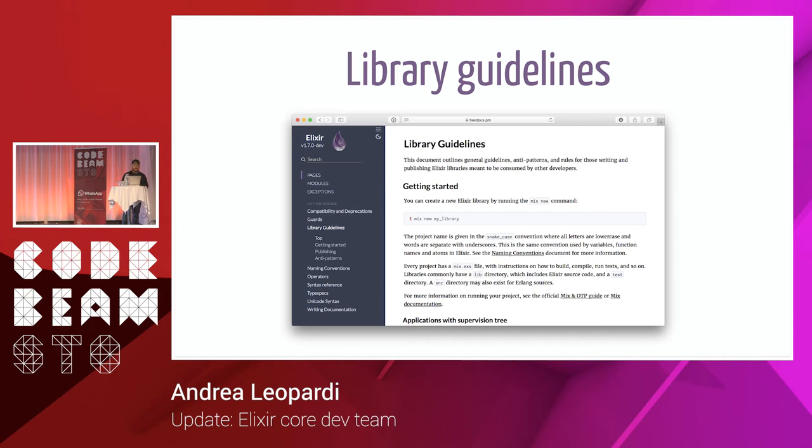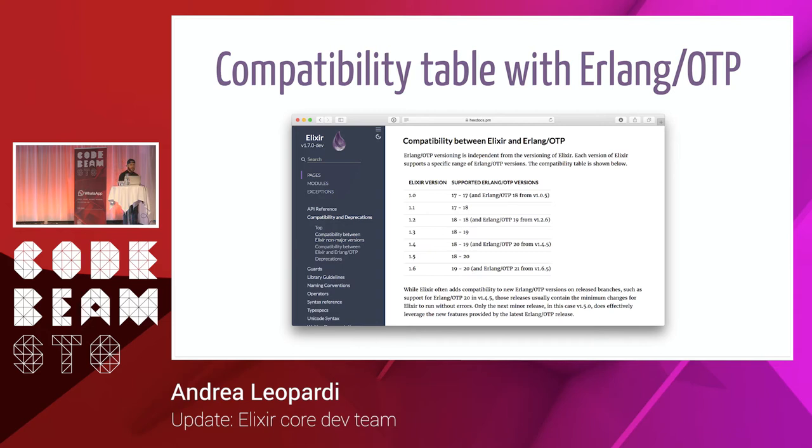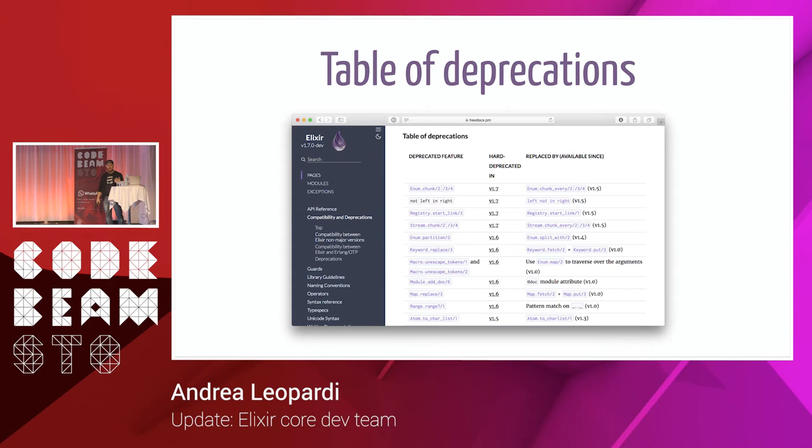We added several documentation pages. The first is Library Guidelines, containing best practices for building libraries in Elixir. We added a compatibility table showing which versions of Elixir work with which versions of Erlang/OTP. We have a deprecation table where you can look up which functions were deprecated, in which version, and what to use instead. All of these are efforts to make everything better documented.